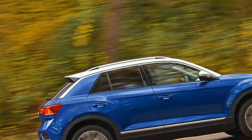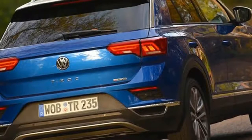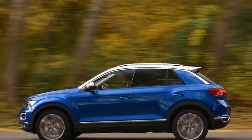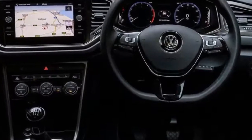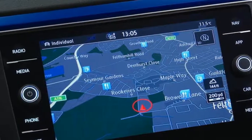Buyers expecting an interior to match the car's heated-up performance may be disappointed, because much of the SEL model's cabin looks familiar to that of the mid-spec SE. The interior is practical and versatile, but on a variant that starts from more than £30,000, its generic design and the use of hard-touch plastics will hamper its desirability.